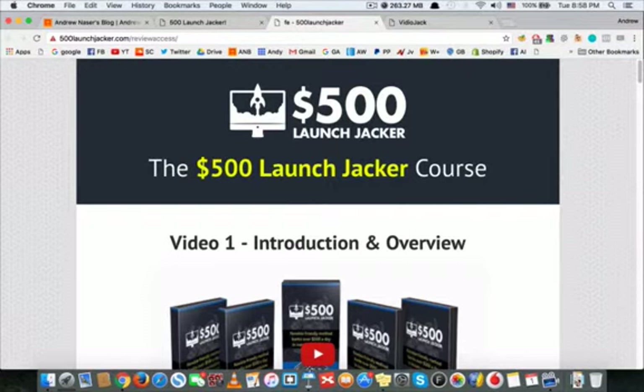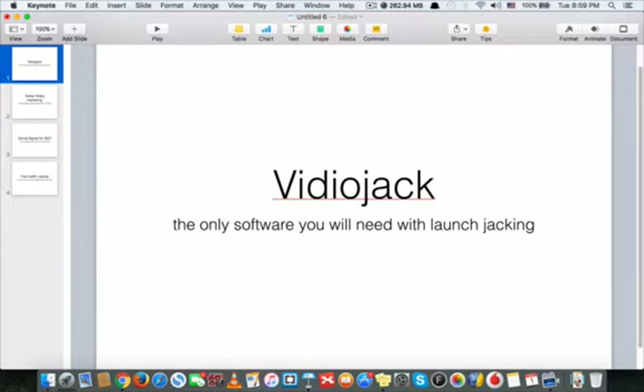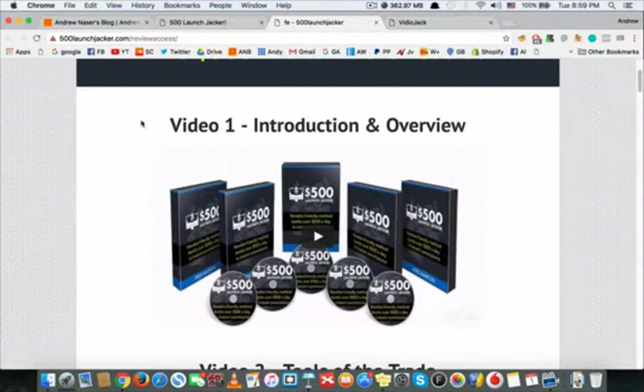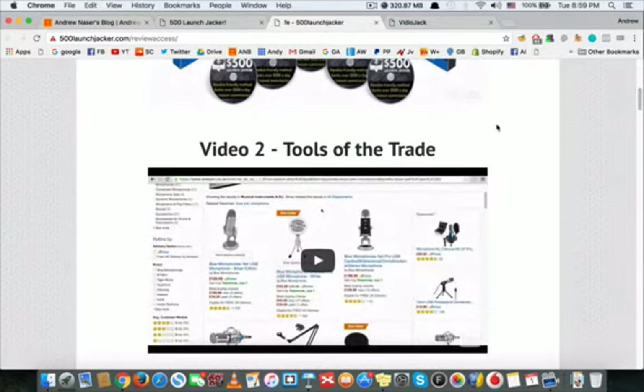The first bonus is VideoJack. VideoJack is one of my most successful software and it's the only software you will ever need with launch jacking. This software is worth over $200 and is exactly made for this method — it's a match made in heaven with the course. The course will teach you everything about the method and process, and VideoJack will automate everything into one software.